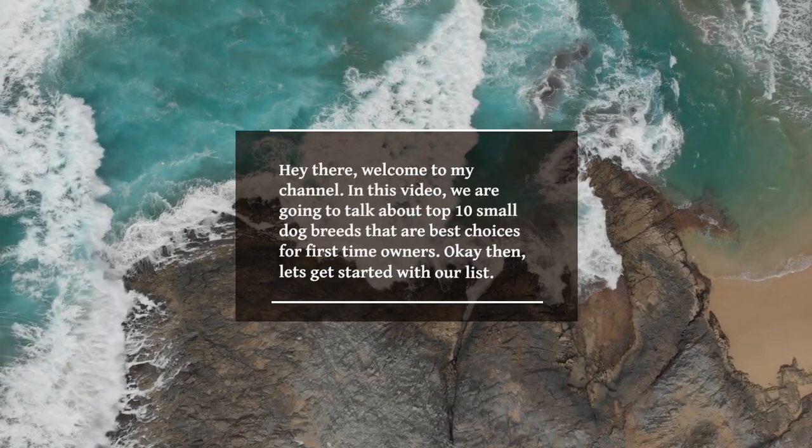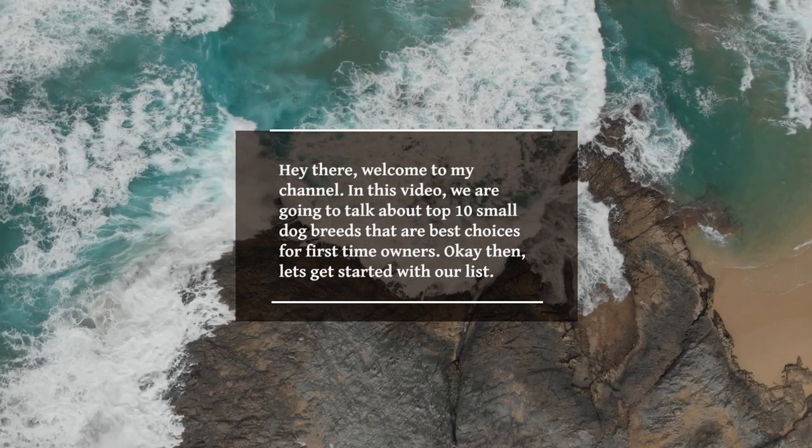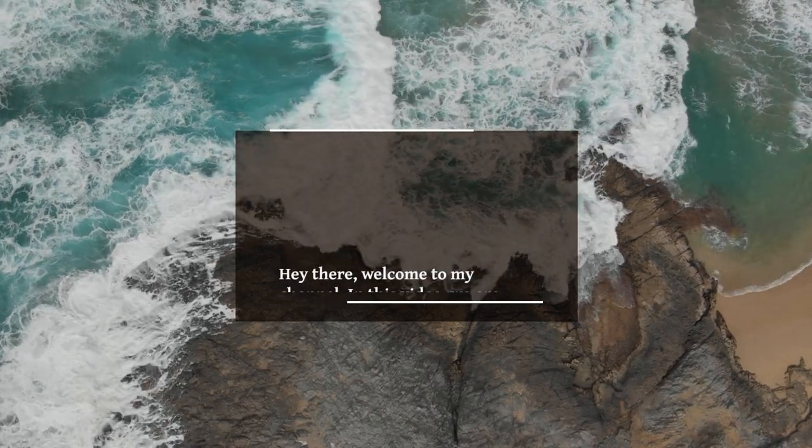Hey there, welcome to my channel. In this video, we are going to talk about top 10 small dog breeds that are best choices for first time owners. Okay then, let's get started with our list.